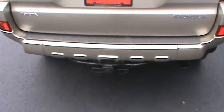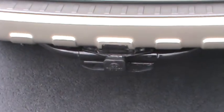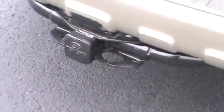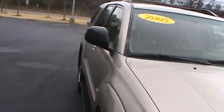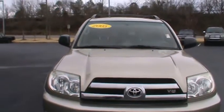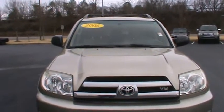Plus if you wanted to pull a trailer to go to the beach this summer, you've got your tow hook up on the back of the vehicle. And again, this is a preview of a 2005 Toyota 4Runner for Mr. and Ms. Bailey. Looking forward to seeing you in a bit.